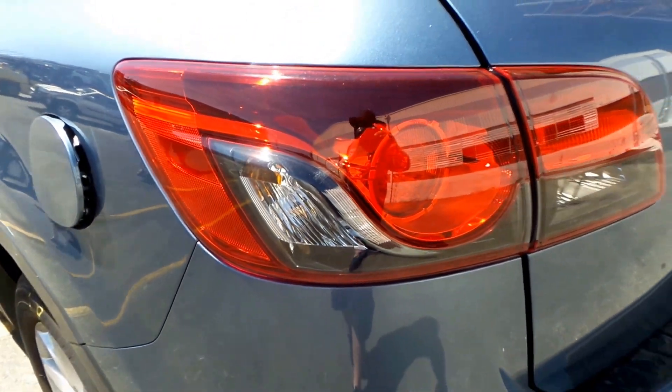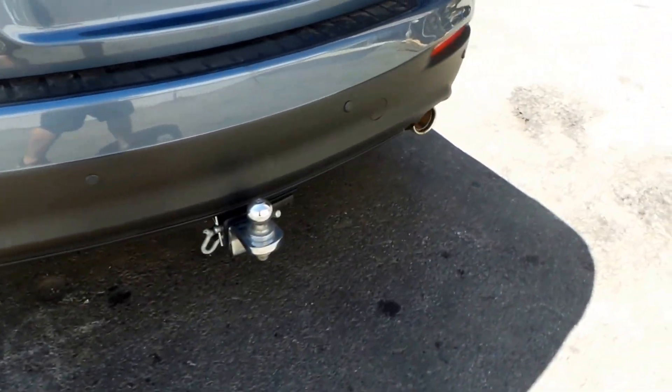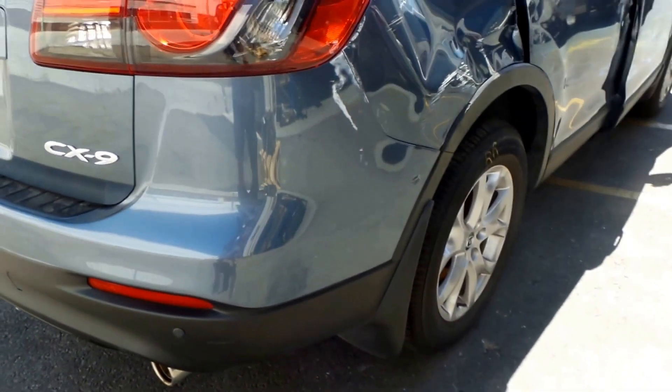Left hand tail light. Tidy rear bumper, little bit of grazing there, nothing major.